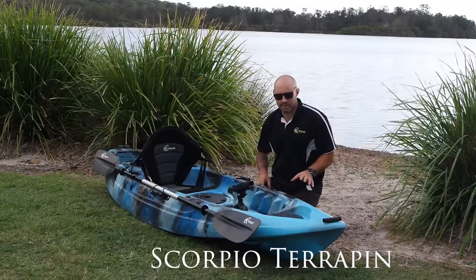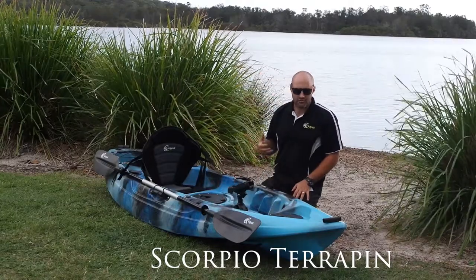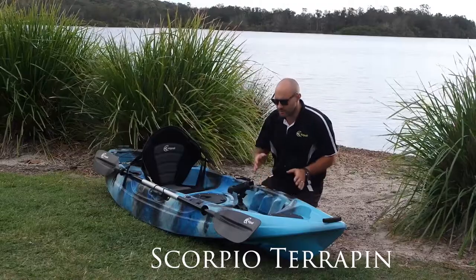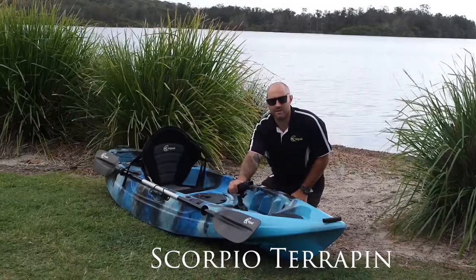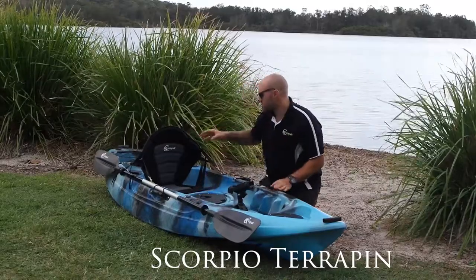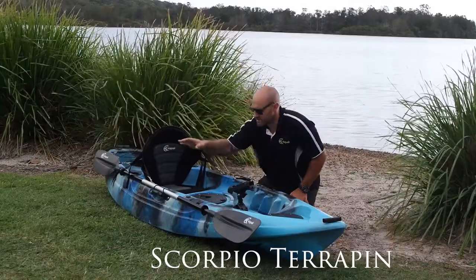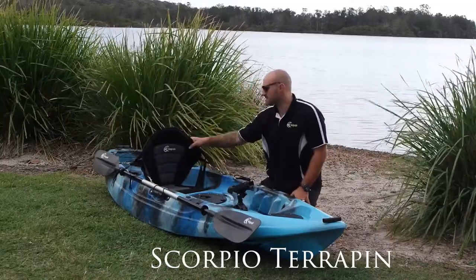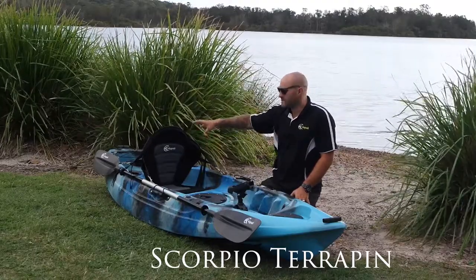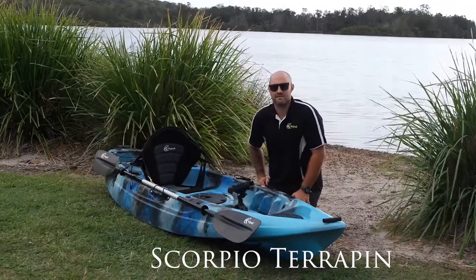The features of the Terrapin include two large 8-inch round hatches, great for storing things like drink bottles, snacks, tackle gear, that sort of thing. Moving backwards on the kayak we've got the centre swivel rod holder, two flush mount holders, two more flush mount rod holders in behind the seat. It includes paddle holder and paddle, seat, storage well in the stern, as well as deck bungee. It also has a drink bottle holder in the centre as well.